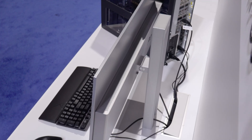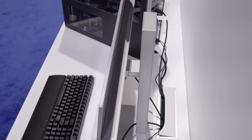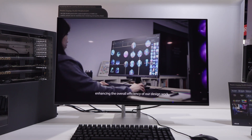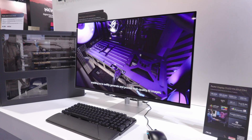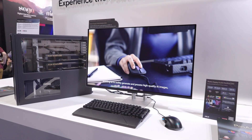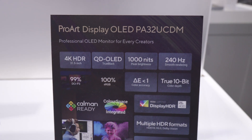It also has hardware calibration, which is very important for a professional monitor like this. It's also an HDR monitor with format support for Dolby Vision, HLG, and HDR10. And to top it all off, it has Thunderbolt 4 connectivity that provides 96 watts of power delivery, and you can also daisy-chain it with HDMI 2.1.